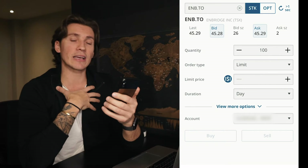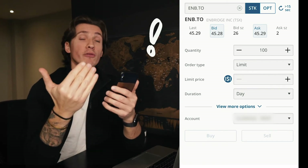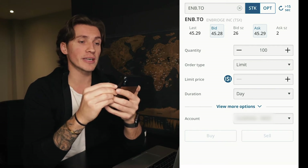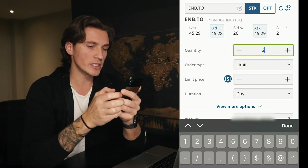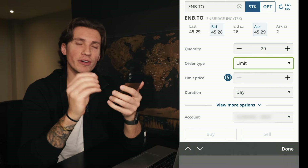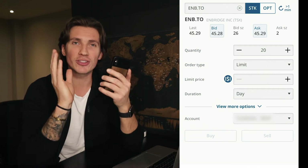What I like to do is get my price as close as possible to the bid, because the bid price is always gonna be lower than the ask price. So when I'm buying a stock I want to buy it as cheaply as possible, and when I'm selling I want to sell it as expensively as possible. In the quantity area, put how many shares you want — in my case I want to buy 20 shares of Enbridge. The next step is order type: limit order and market order are the main ones.